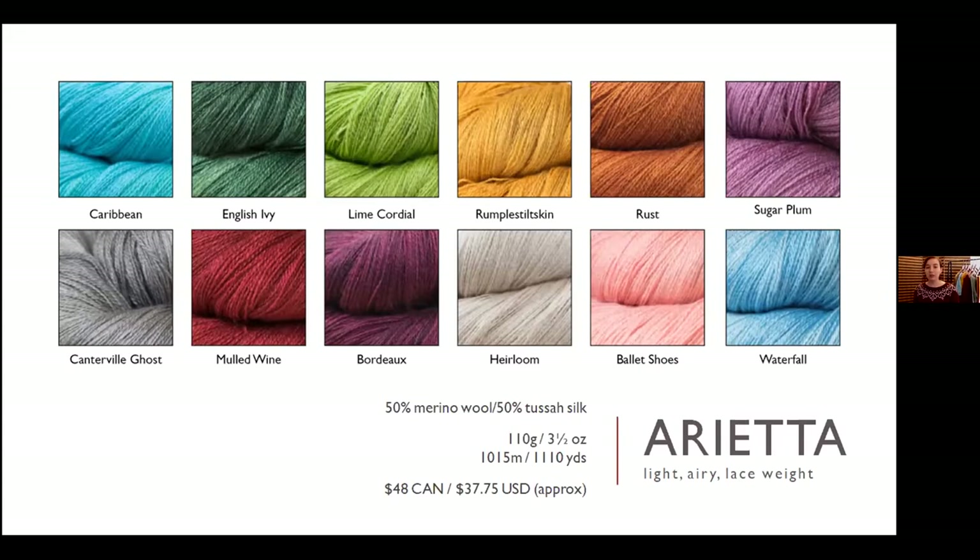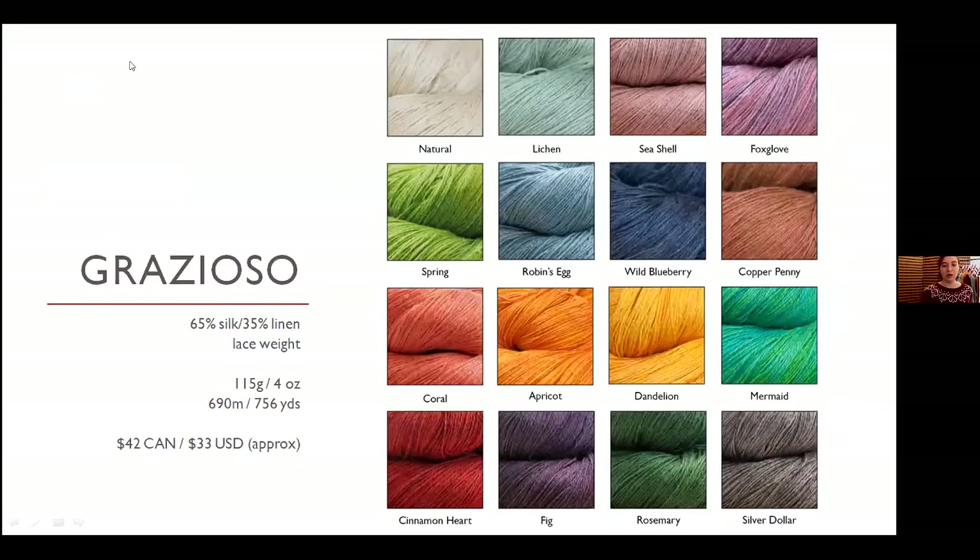This is Arietta, one of our yarns we've been dyeing since our business began. It's a 50/50 wool and silk blend lace weight — really delicate and airy. You can make beautiful shawls or really nice lightweight lace weight sweaters. Next is Grazioso, also a lace weight — a silk and linen blend, great for shawls or lightweight sweaters, available in 16 different colors.